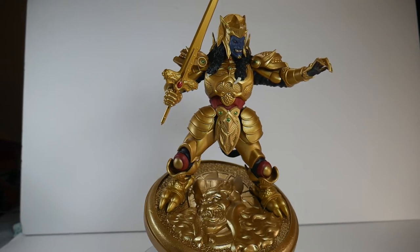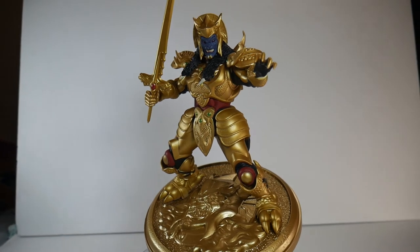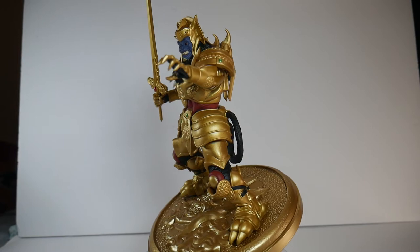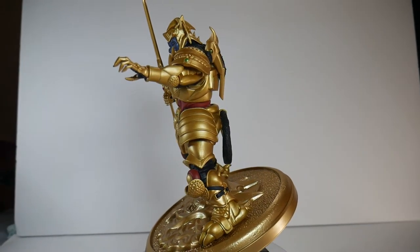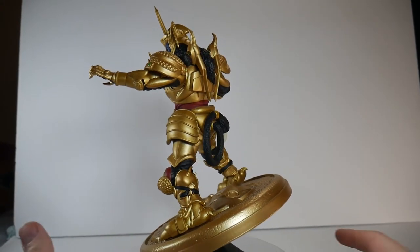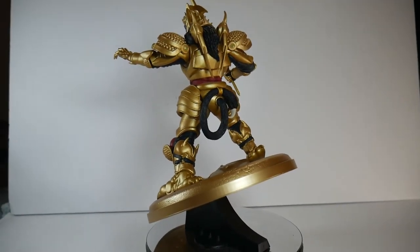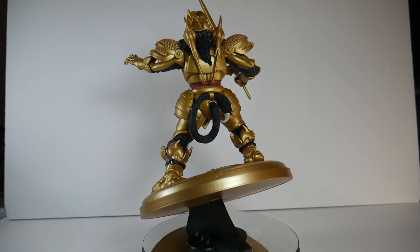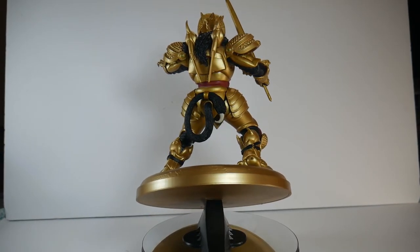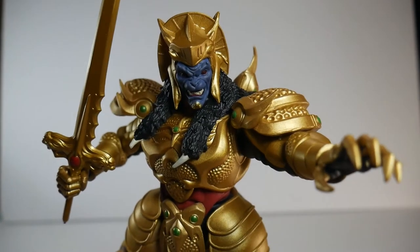I love this statue, I absolutely adore everything — from the paint application to the deco to the sculpt to the base. The base is honestly one of my favorite things about this statue. My camera is having a hard time focusing and getting everything in the shot, but it is absolutely worth it because this Goldar is excellent. I want to talk about him in more detail, so let's get him off the stand and into hand.